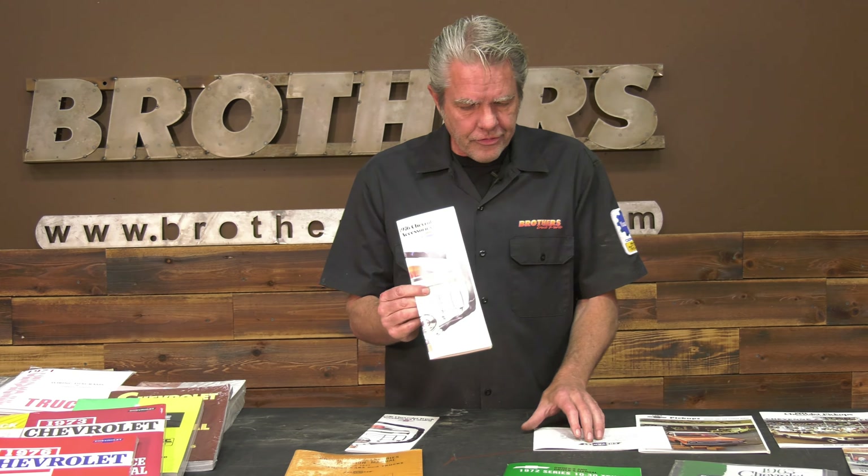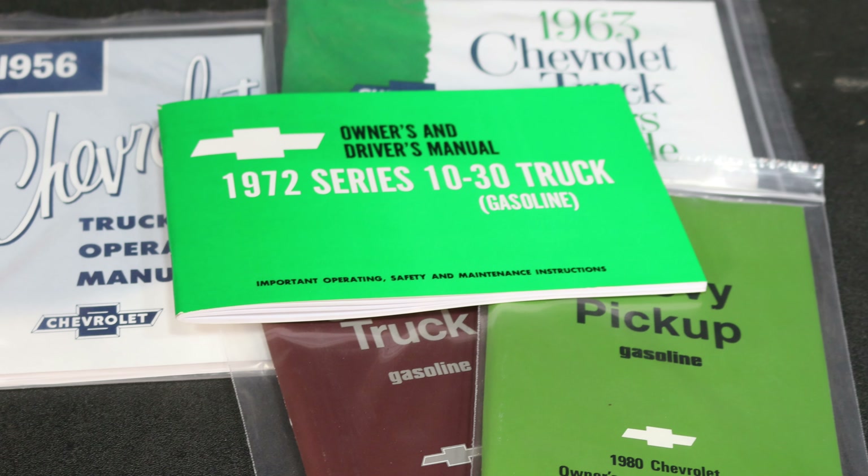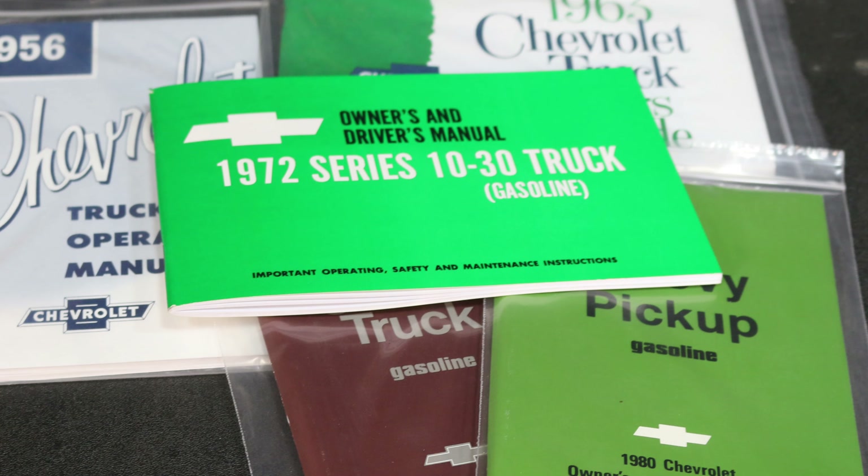These are just fun to get, and if you see an accessory you like, just go out there and find it. Now your owner's manual — you're all familiar with that, every car has them in their glove box — but I'll bet yours is missing, and I'll bet you'd love to have it back in there.